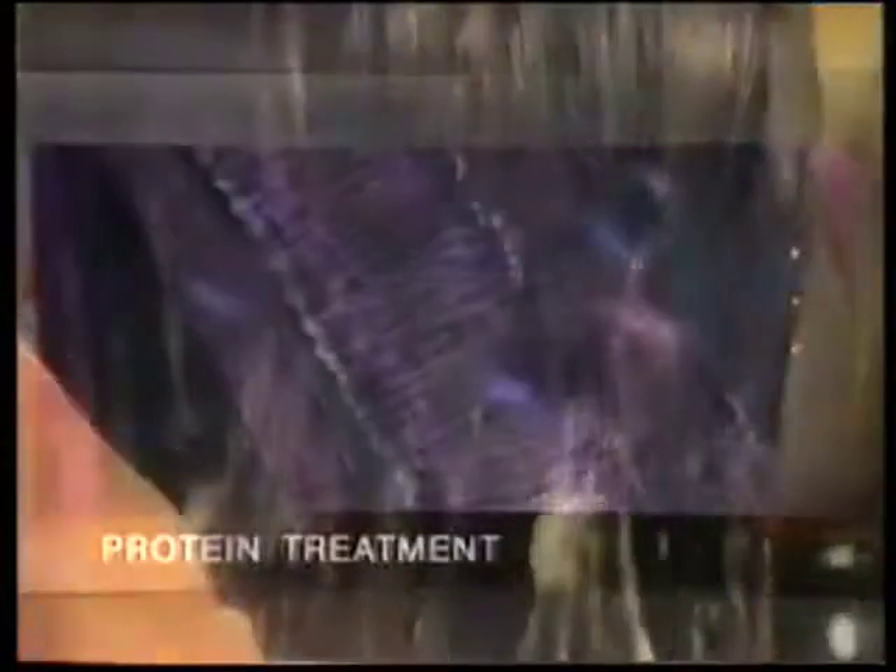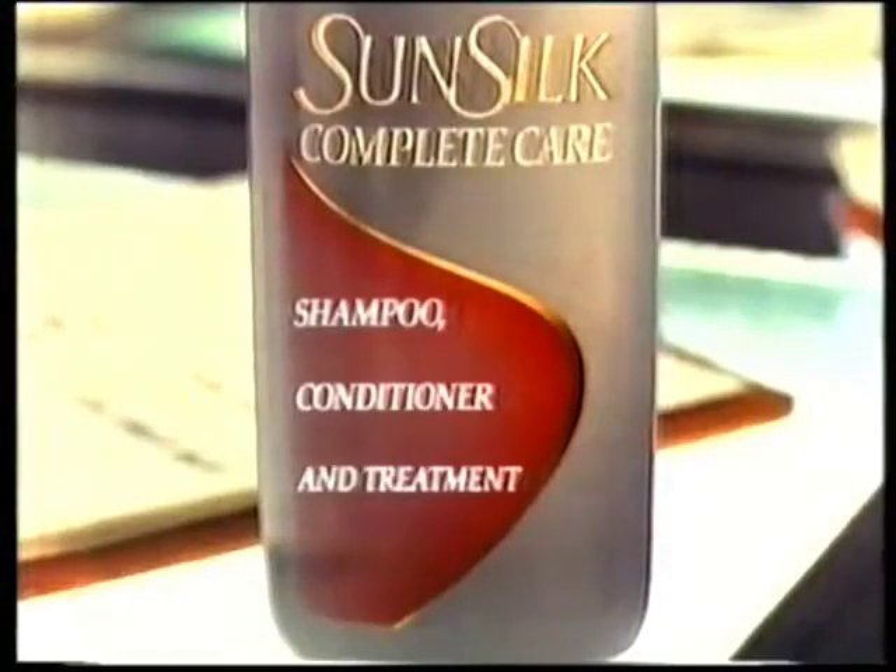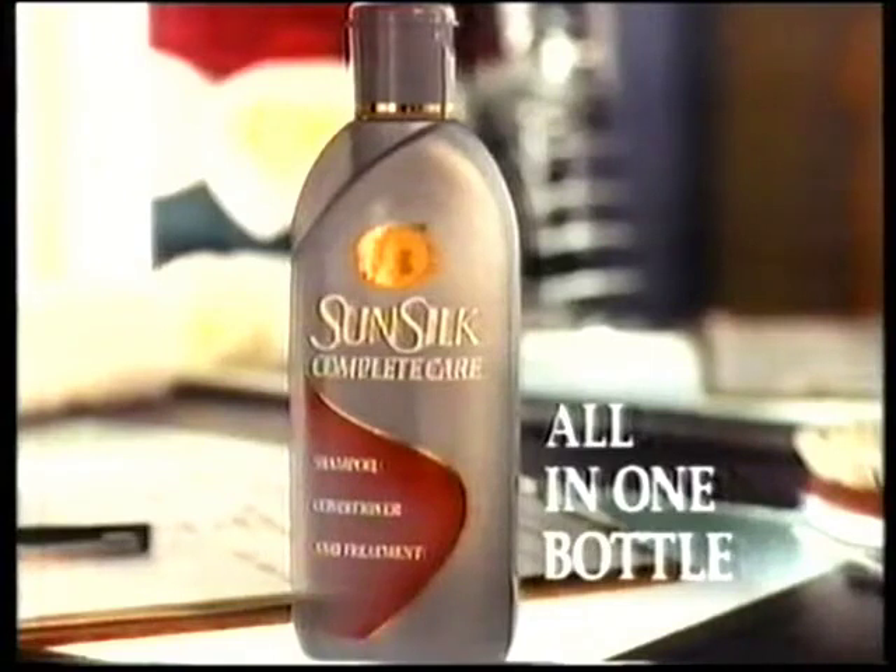Sunsilk Complete Care contains a protein treatment that encircles your hair for effective protection. No, even when you're not around, I'll still have Complete Care. For soft, shiny hair that's protected, Sunsilk Complete Care, all in one bottle.